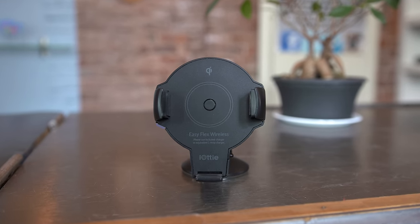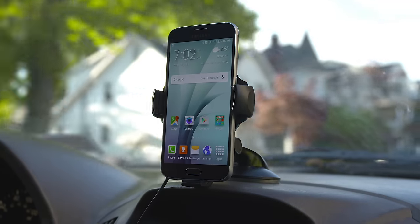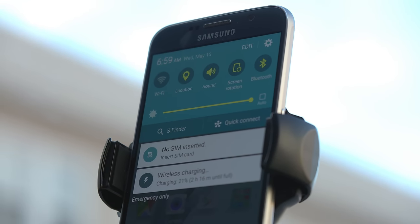Now let's talk about the iODI EasyFlex. This is a wireless car mount charger, and it's one of those little gems I've stumbled across that I didn't expect to be so good. If your phone supports wireless Qi charging, this is pretty amazing.